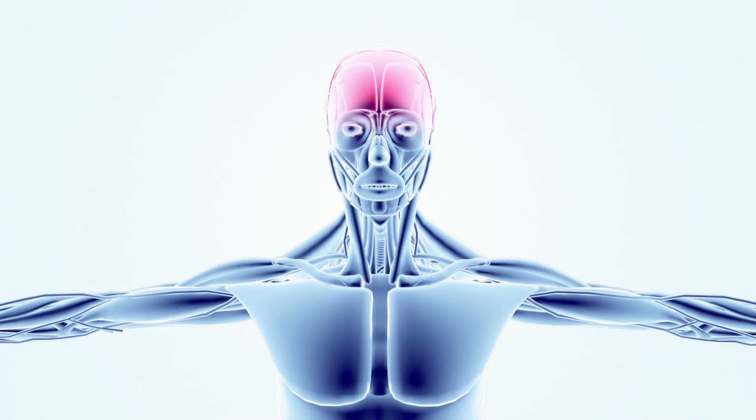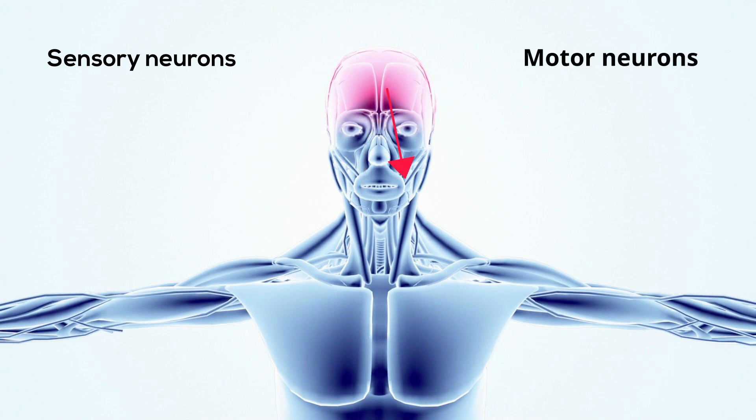The somatic nervous system contains two major types of neurons: sensory neurons, which carry information from the nerves to the central nervous system, and motor neurons, which carry information from the brain and spinal cord to muscle fibers throughout the body.